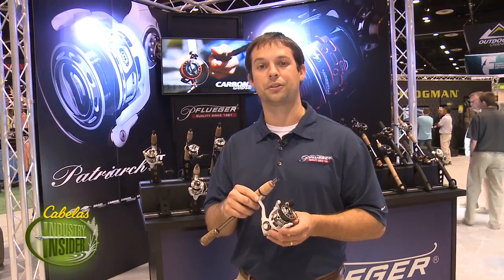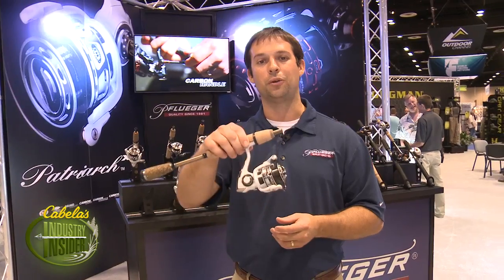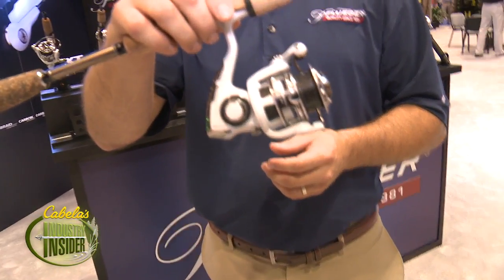Hi, I'm Casey Davidson, product manager for Pflueger, here at the 2014 iCast, and I'd like to introduce you to the world's lightest spinning reel, the new Patriarch XT. This 30 size reel weighs in at 6.1 ounces.